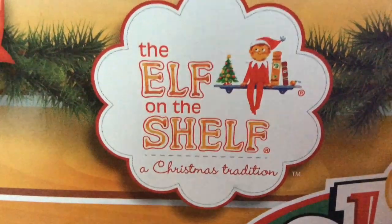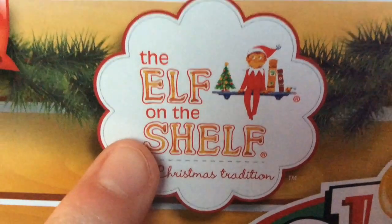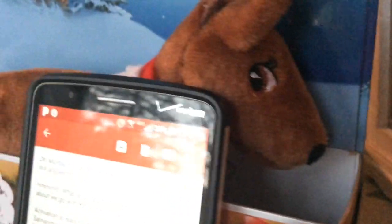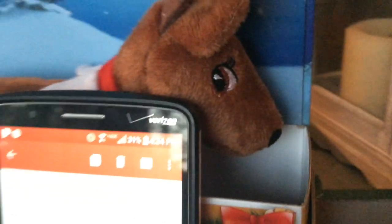Hey guys, it's Sam and I have Michael behind me. Okay, so this is the Elf on the Shelf logo, because today Michael and my mom went out and they got this Elf on the Shelf Pets Reindeer, and it's a he.